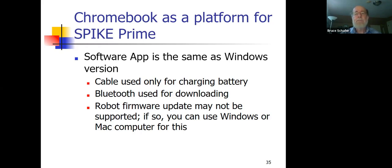There are some subtleties about updating the firmware that may be a restriction with the Chromebook. If you have trouble updating the firmware on a Chromebook, you may need to borrow a Windows or Mac computer for 15 minutes to do the update.